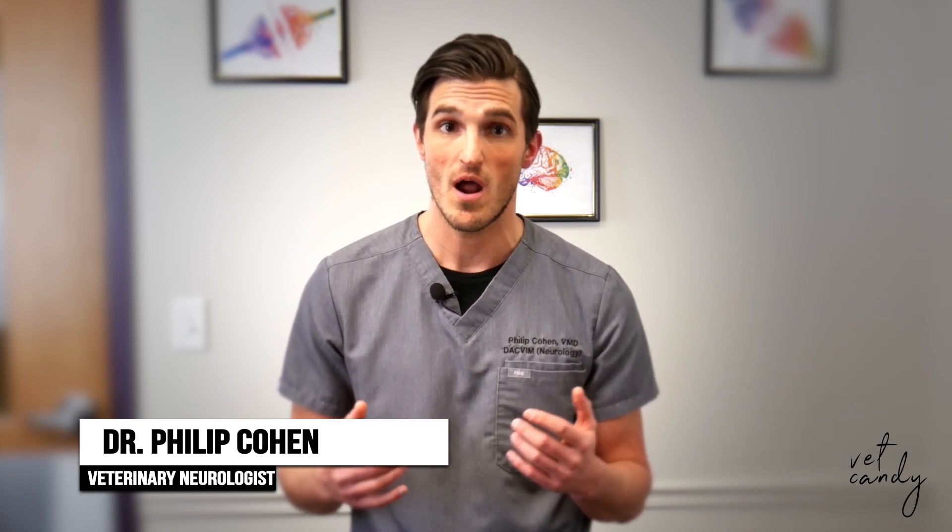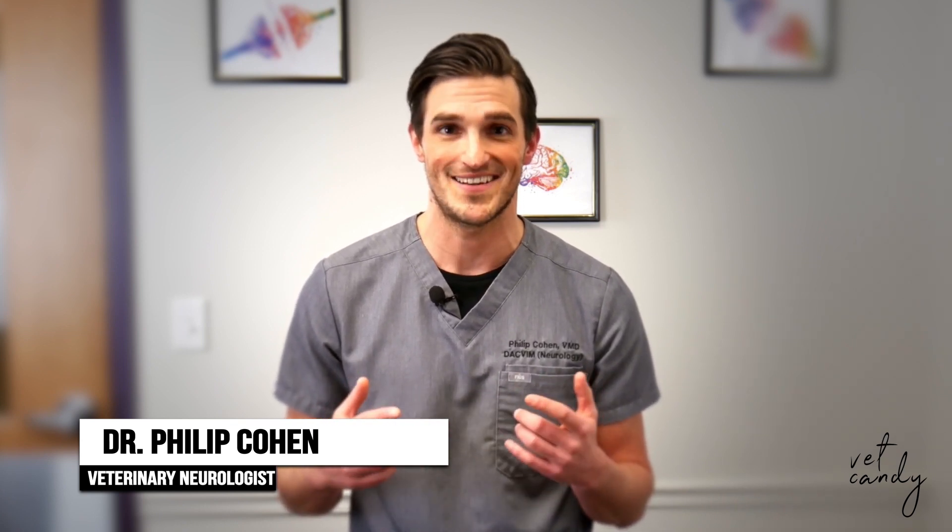For more neuro tips and updates, follow me on our hospital Instagram at centralpetvet or our Central Hospital for Vet Med Facebook page, or check out our website centralpetvet.com.